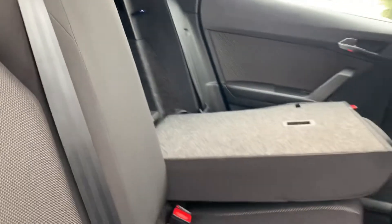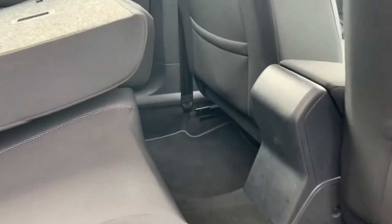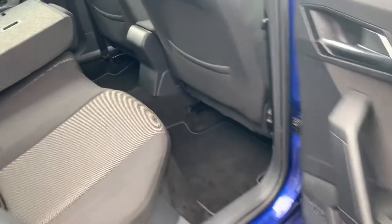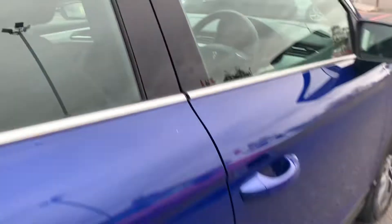The rear seats give you a good idea of the space you get in the back — plenty of legroom. You've also got ISOFIX mounting points for any child seats. There's also a nice two-tone cloth interior, which is in great condition; the car's been very well looked after.